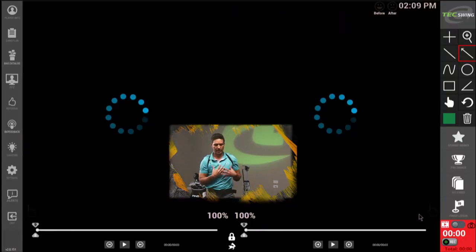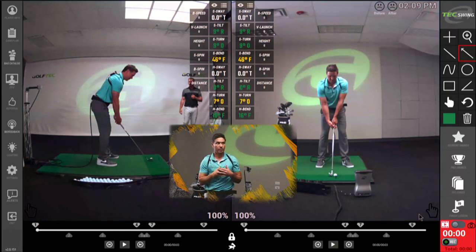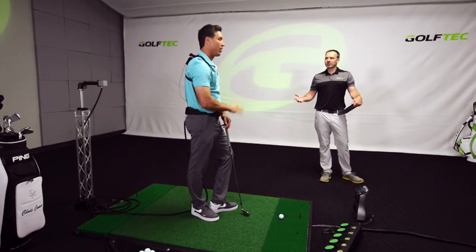Six degrees of freedom means you're measuring both rotation on three different axes and then lateral motion — up, down, left, right, front and forward. You're beating me to the punch. That's exactly right. I just want to make sure we get this clear.